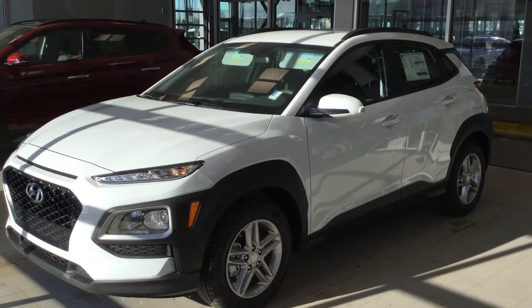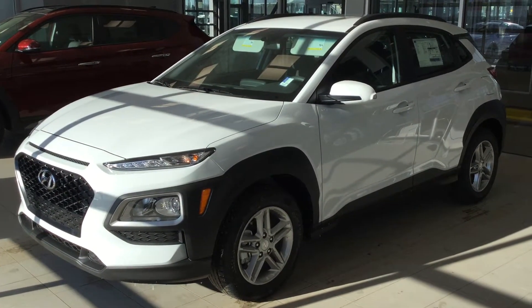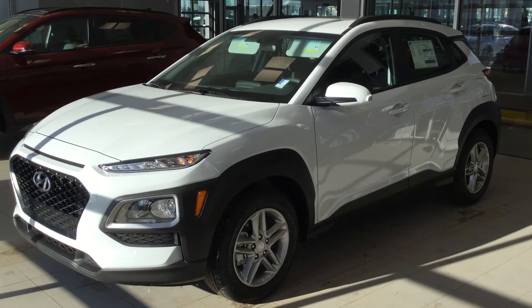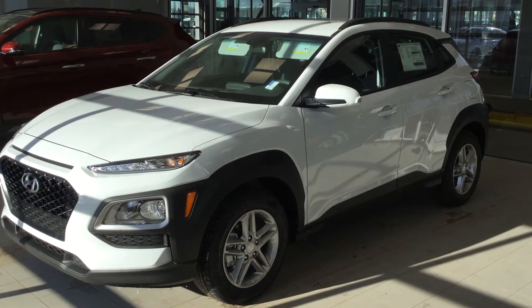Hey there Doris, my name is David here at River City Hyundai. I just wanted to send you a really quick video introducing the Kona. I know that you're all the way up in Lac La Biche, so thanks for taking some time to chat with us online. I wanted to do this video so you got a little bit of a sneak peek of the vehicle, just like you were here in person, and show you some of its really nice features.